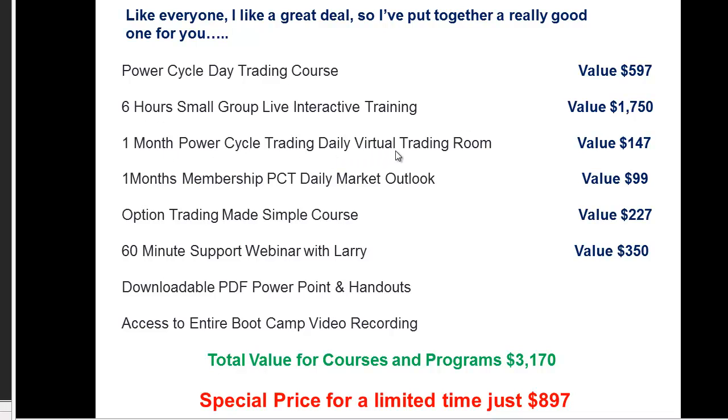You also get one month to the daily virtual trading room that we use, our daily aftermarket outlook one month free, Option Trading Made Simple, and our support follow-up webinar. All this value is over $3,000. If you'd like to join me, please sign up today — $8.97, and for members it's $5.97. We're going to cover a lot of great material. You can pretty much pack it in after that day and you'll have a good feel for day trading, and you'll definitely be a lot better come the following Monday.